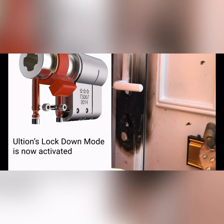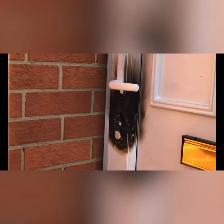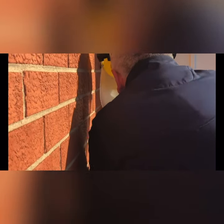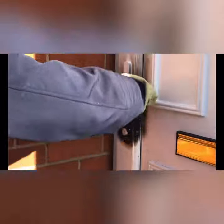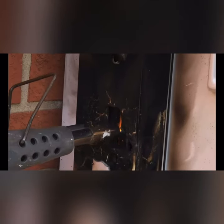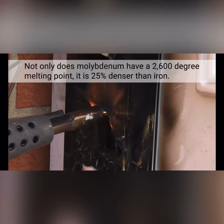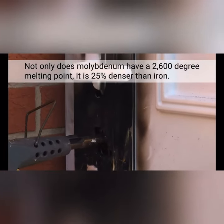Ultian's Lockdown mode is now activated. This is when an attack lock in the molybdenum core stops the door from being opened. Not only does molybdenum have a 2,600 degree melting point, it is 25% denser than iron.